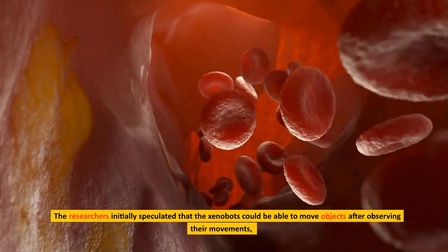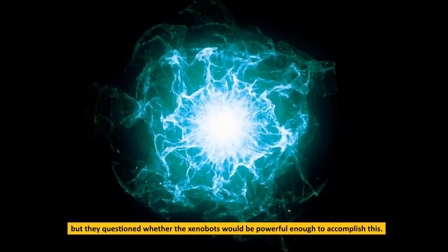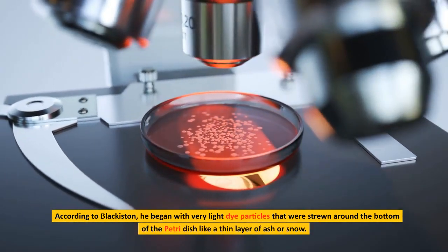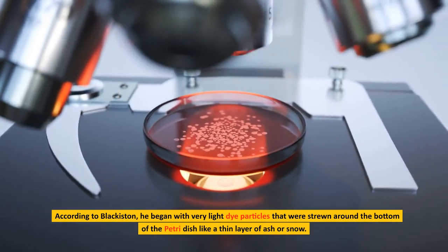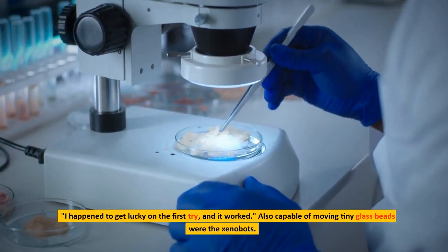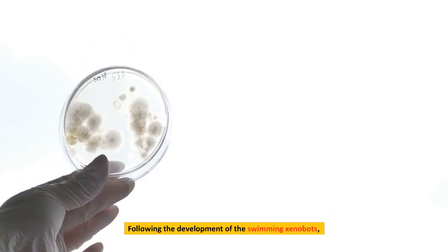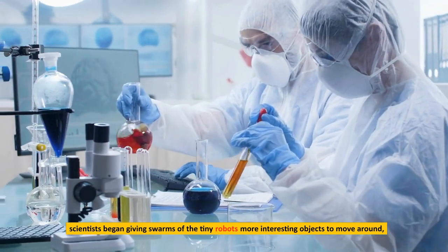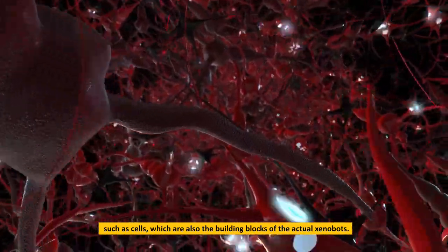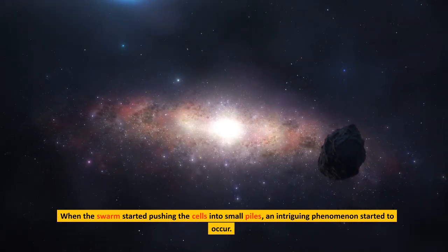The researchers initially speculated that the xenobots could move objects after observing their movements, but questioned whether they would be powerful enough to accomplish this. According to Blackiston, he began with very light dye particles strewn around the bottom of the petri dish, like a thin layer of ash or snow. He got lucky on the first try, and it worked. The xenobots were also capable of moving tiny glass beads. Following this, scientists began giving swarms of the tiny robots more interesting objects to move around, such as cells — the actual building blocks of the xenobots themselves.